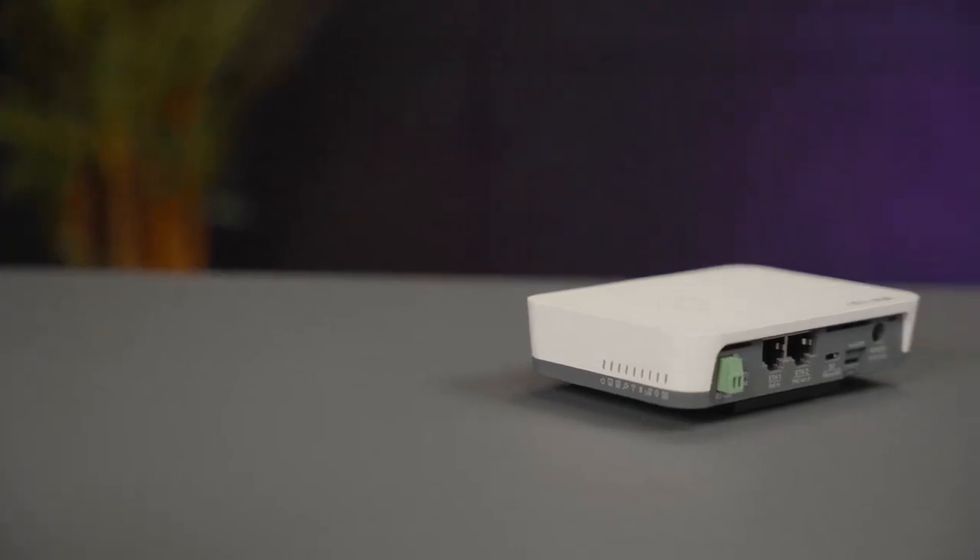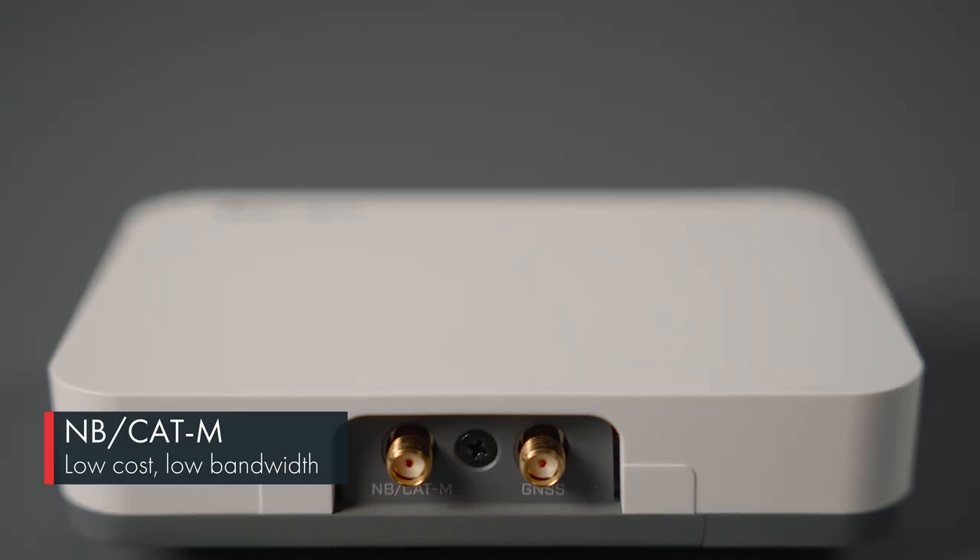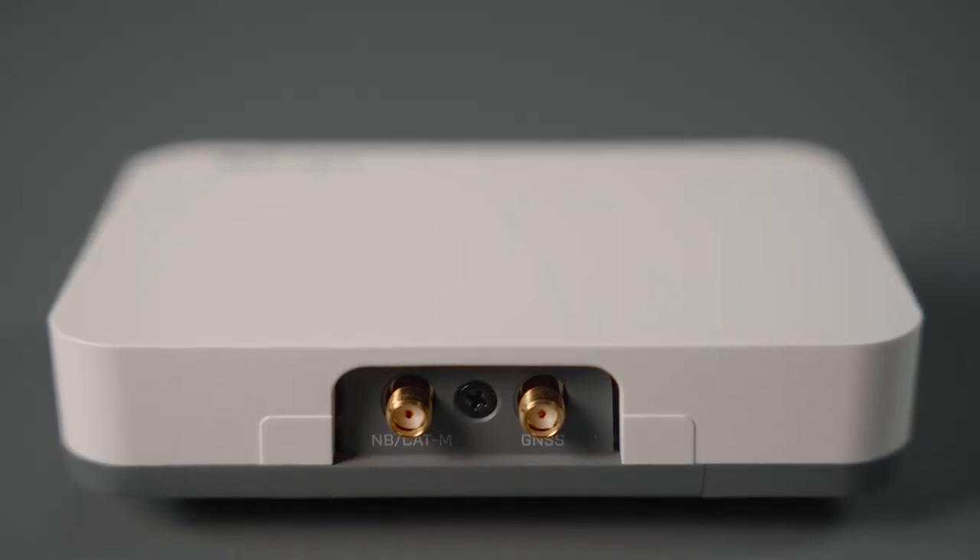As for narrowband, NUT supports NB and CAT-M low bandwidth, low cost backup connectivity in case of a lost Ethernet connection, or it could be used as a management channel for your network. An NB-CAT-M monthly plan is much cheaper than LTE, so why spend extra money on bandwidth you don't need? For example, you can manage NUT-powered vending machines with liquid and temperature sensors using only a few megabytes per day.